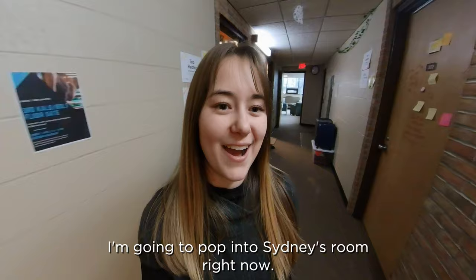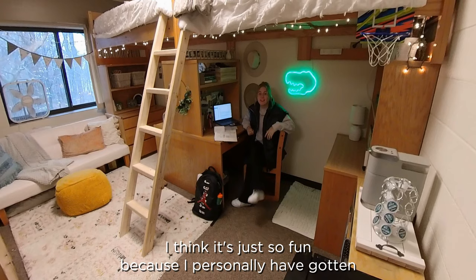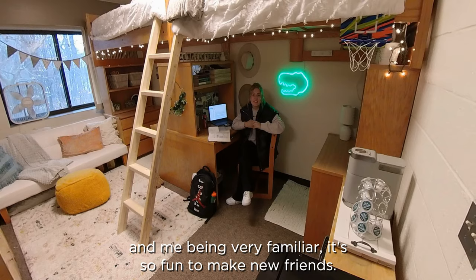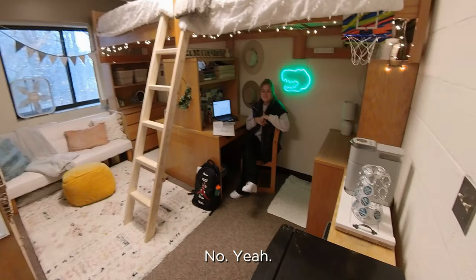I'm going to pop into Sydney's room right now. What's one of your favorite things about living in the dorms? I think just how cool the community is. It's so fun because I personally have gotten so close to Leah and Rory, who you probably already met. Being not from around this particular area, it was so fun to make new friends. You can just pop over whenever you're like, hey, what's going on? A little more than maybe they'd like, but no.